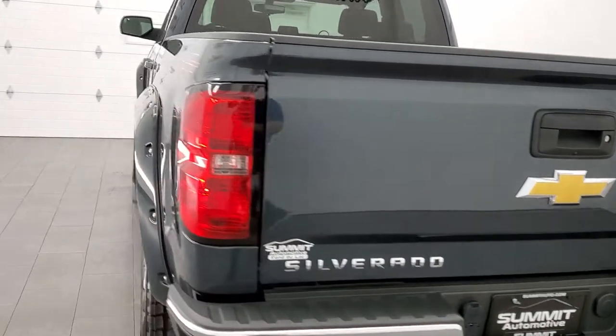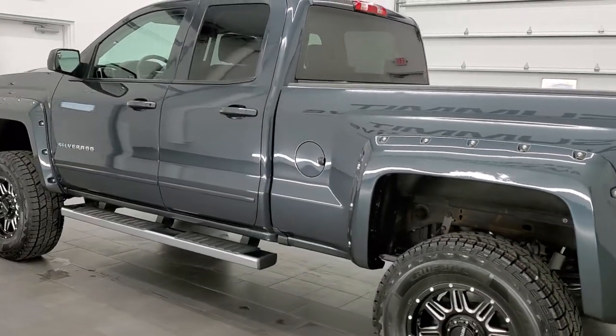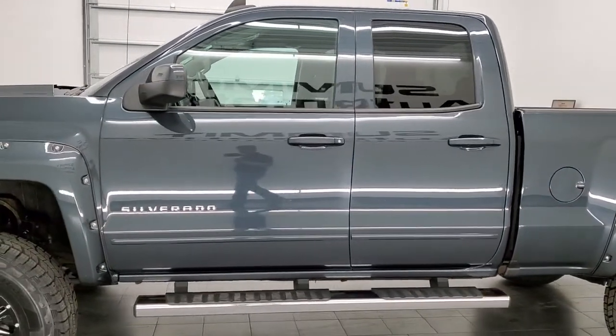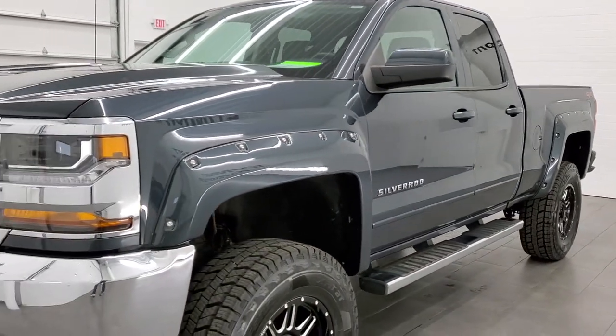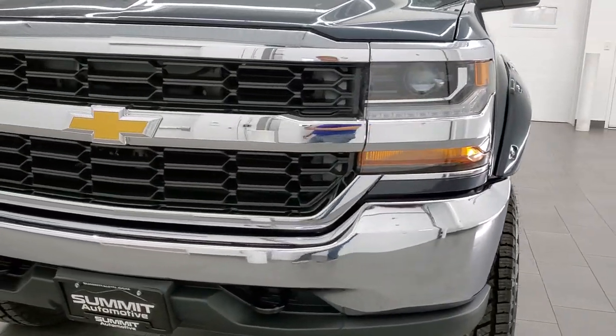This 2017 Chevy Silverado 1500 has the 4.3 liter V6 engine with 285 horsepower. This truck has been fully safety inspected by our service shop, has a fresh oil and filter change, all the fluids have been checked and topped off, it has four brand new tires, and this truck is 100% ready to go.